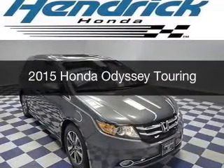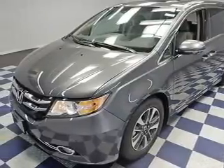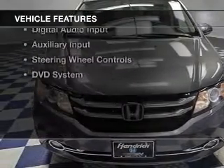This is a new 2015 Honda Odyssey. It's powered by front-wheel drive, a 3.5-liter, six-cylinder engine, and a six-speed automatic transmission. The features include a power sunroof,